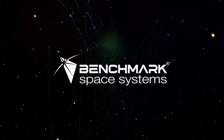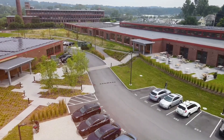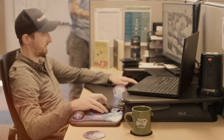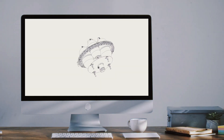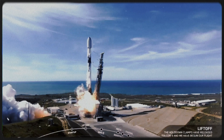Welcome to Benchmark's new, state-of-the-art facility on the shores of Lake Champlain in Burlington, Vermont. Here, our talented team designs, tests, builds, and delivers many of Benchmark's flight-proven green, chemical, electric, and hybrid propulsion systems that are powering the surging space economy.